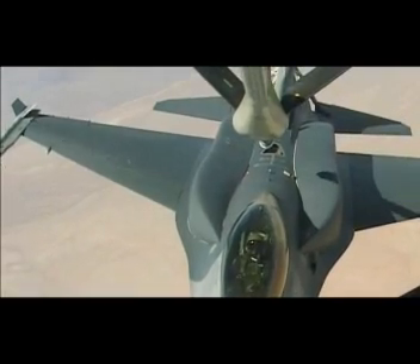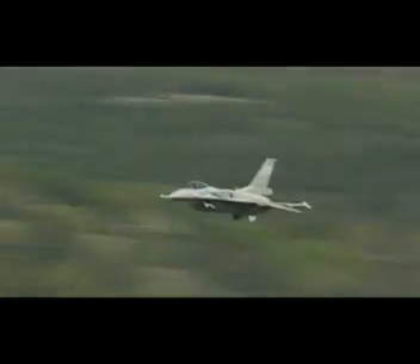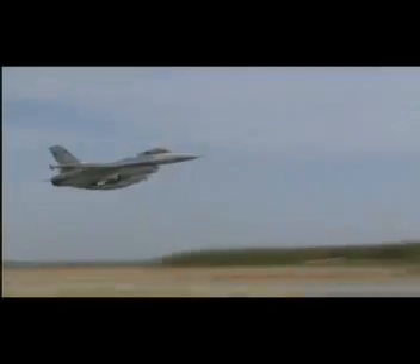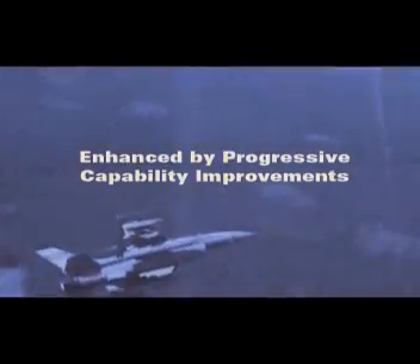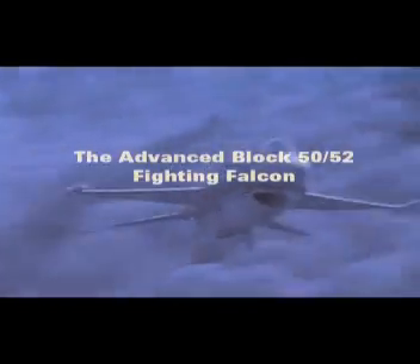An internal self-protection system provides both passive warning and active countermeasures to ensure survivability in modern threat environments. Conformal fuel tanks increase mission range up to 20%, with minimal degradation of aerodynamic performance.